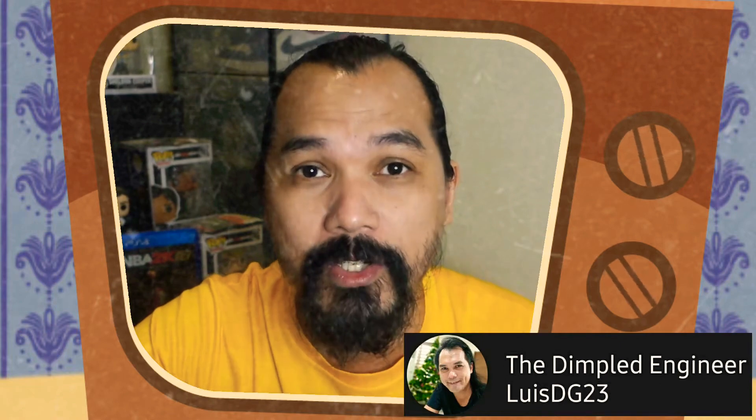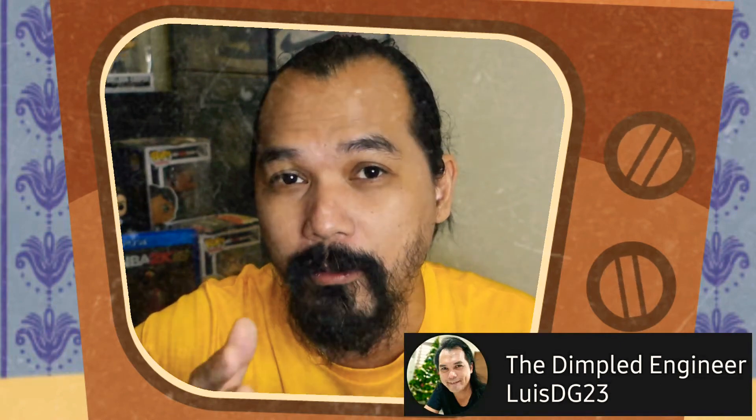Hey guys, welcome back to my YouTube channel. If this is the first time you're watching, I would like to introduce myself. I'm Luis and my YouTube channel is The Dimpled Engineer. And if you're already one of my subscribers, thank you very much for coming back and watching my videos. I believe in the tagline that Boost is life.